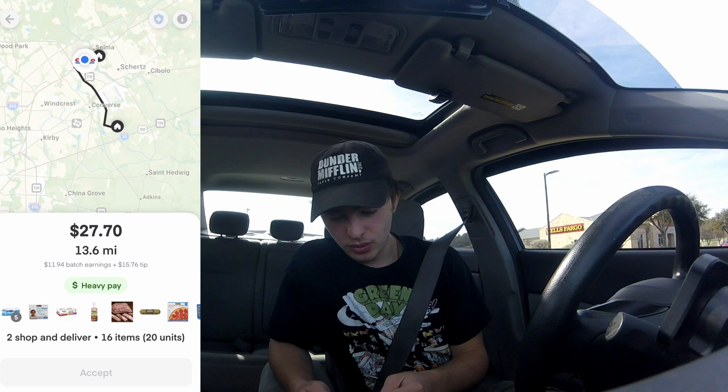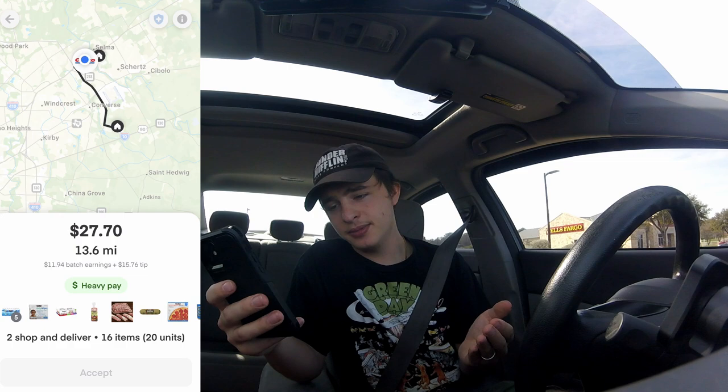Let's get back into this ride-along. It's now 10:18. I was about to go leave and go to a different store, but I ended up getting a $27 order — somehow I got it, so I will take that. I'm gonna go shop it. It's 13 miles. Looks like we got 16 items, 20 units, and a lot of water — five waters in total, but that's not a big deal. I'm just happy I got something, because when you're Gold Cart you really gotta fight for just the mediocre orders.